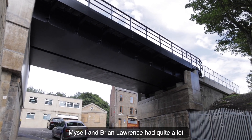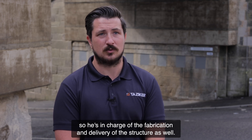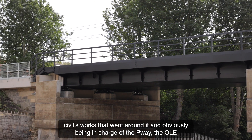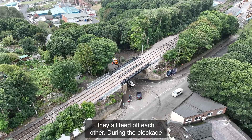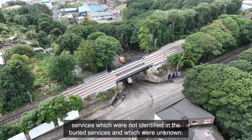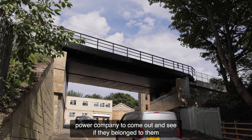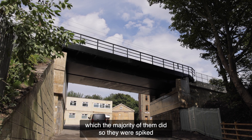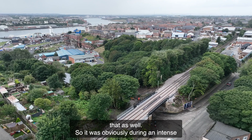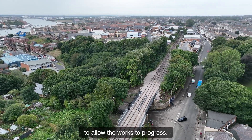Myself and Brian Lawrence had quite a lot of interaction on a week-to-week basis on the project. He's in charge of the fabrication and delivery of the structure, so a lot of what he did fed into our civil works, and we're in charge of the PEA and the LEA, so they all feed off each other. During the blockade specifically, we encountered six underground services which were not identified in the buried services records. We had to get in touch with the local power company to come out and identify them — the majority belonged to them and were spiked, but one cable wasn't within their remit, so we had to bring in another subcontractor to spike that as well. During this intense period of the blockade it was critical that it was resolved as swiftly as possible to allow the works to progress.